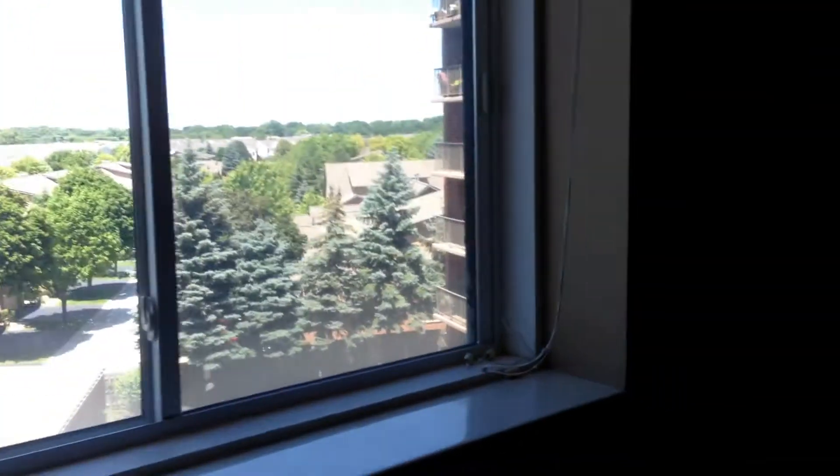Then we go down the hallway — you've got the first bedroom, big closets, carpeted. Then you go down the hall, you've got a couple more closets, and you have the master bedroom. Both with nice views out over the back.